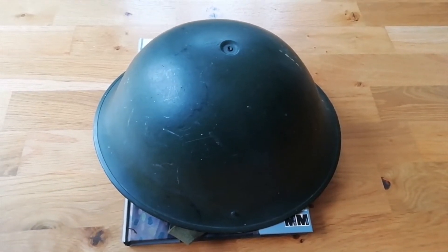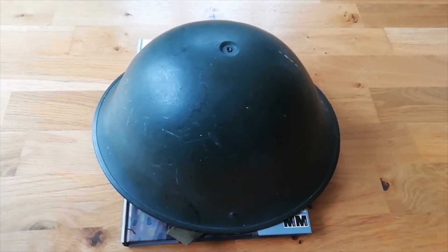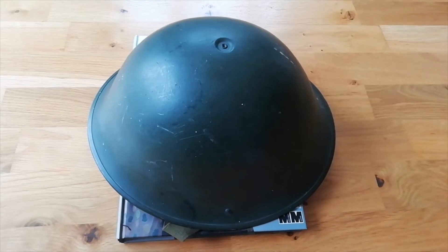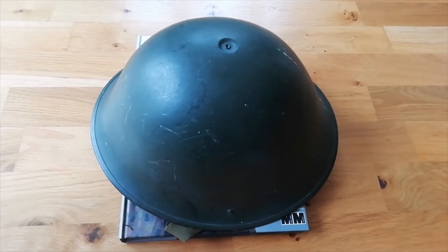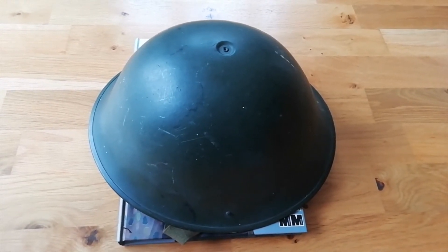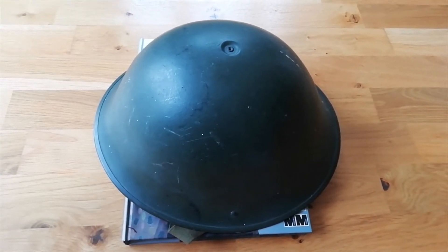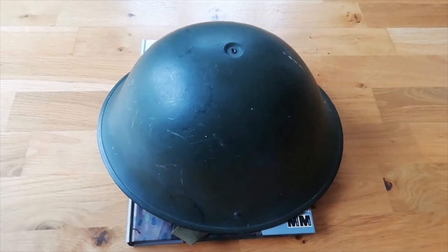I wanted to mention one last forgotten thing of the fifties, which is the Christmas Island Tests — us testing our nuclear weapons. I've known people who were there; they'd have been wearing tropical kit, but also these helmets, as they were general issue and were everywhere. They ended up becoming unwitting subjects for testing, and a lot of them died as a result of radiation exposure. That's a little thing that should really be more known, but isn't. I might actually do a separate video on that.